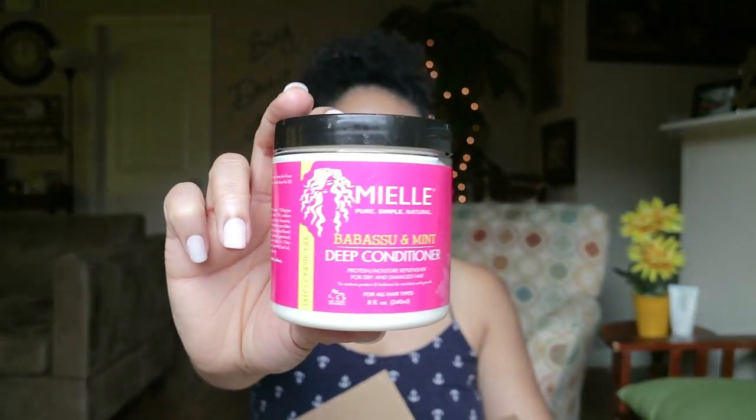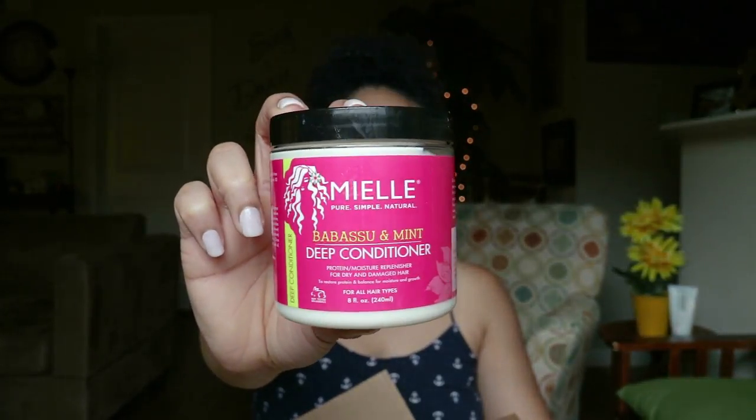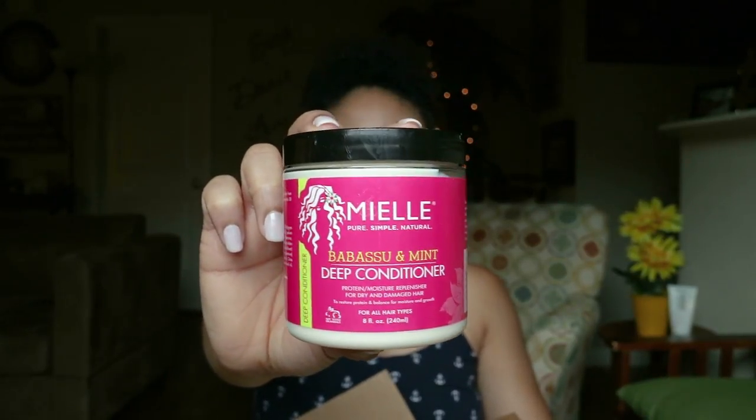Another favorite deep conditioner and brand of mine is from Mayel Organics — the Babosu and Mint Deep Conditioner. This is a protein deep conditioner, so when I need a boost of protein this is definitely a go-to. It's also very minty and invigorating on the scalp, feels very refreshing during a deep condition. If you feel your hair is lacking in the protein area, I would highly recommend the Mayel Organics Babosu Mint Deep Conditioner.